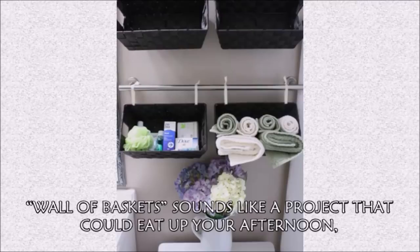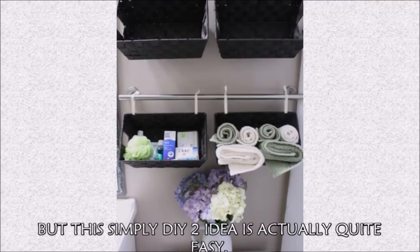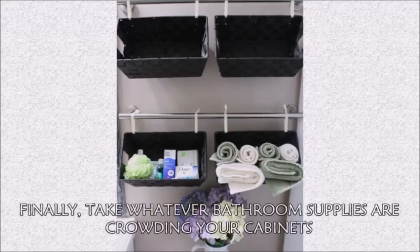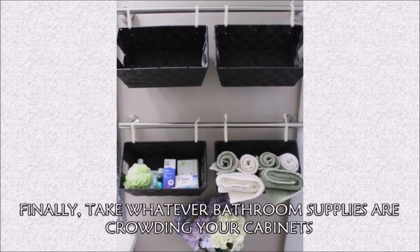Hack 3: A wall of baskets sounds like a project that could eat up your afternoon, but this Simply DIY 2 idea is actually quite easy. First, hang two parallel towel bars. Next, cut some ribbon and thread it through your baskets, tying them to the secured bars. Finally, take whatever bathroom supplies are crowding your cabinets and store them in your four new mini storage units.